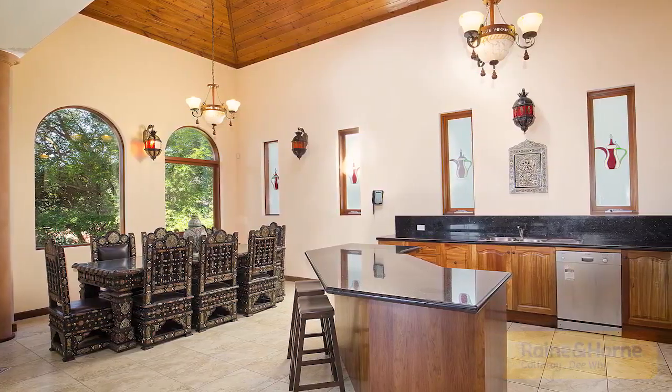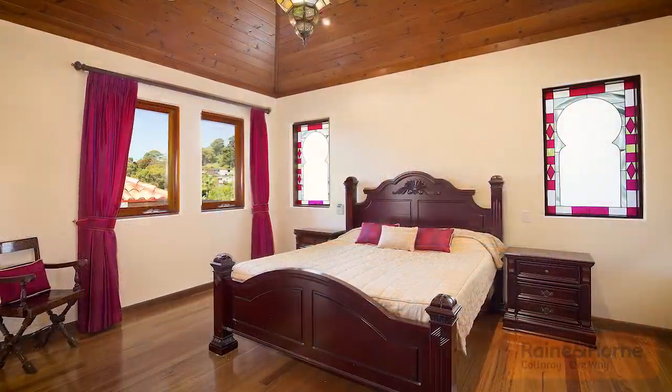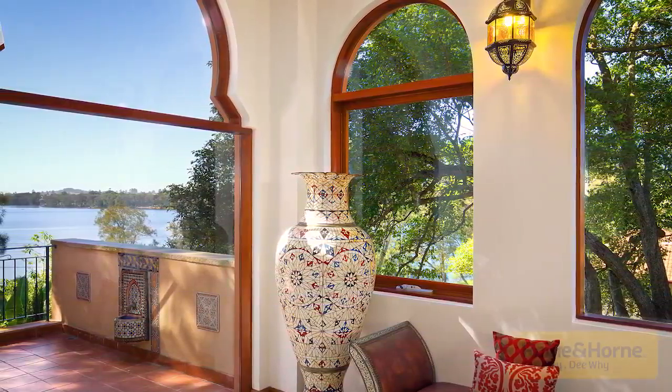A gourmet kitchen features stone benches, a deep breakfast island, and large walk-in pantry. Generous bedrooms feature built-in robes, plus a lavish master suite opening out to its own private terrace.